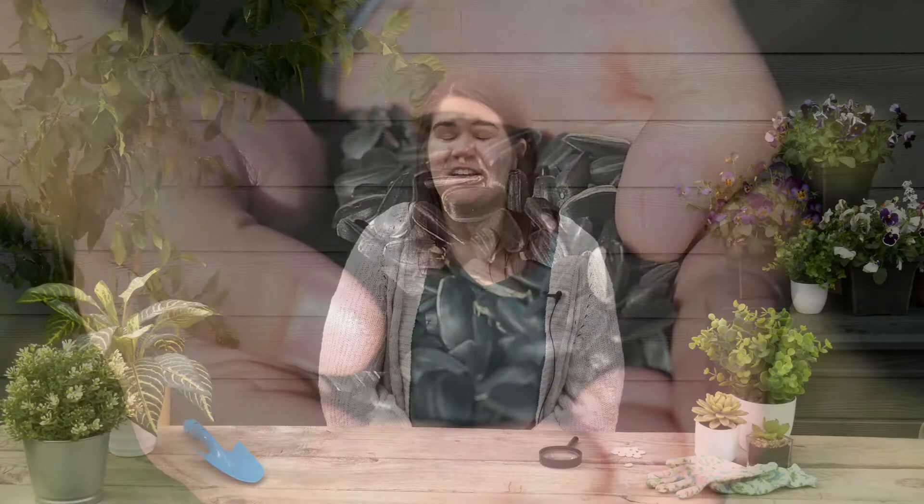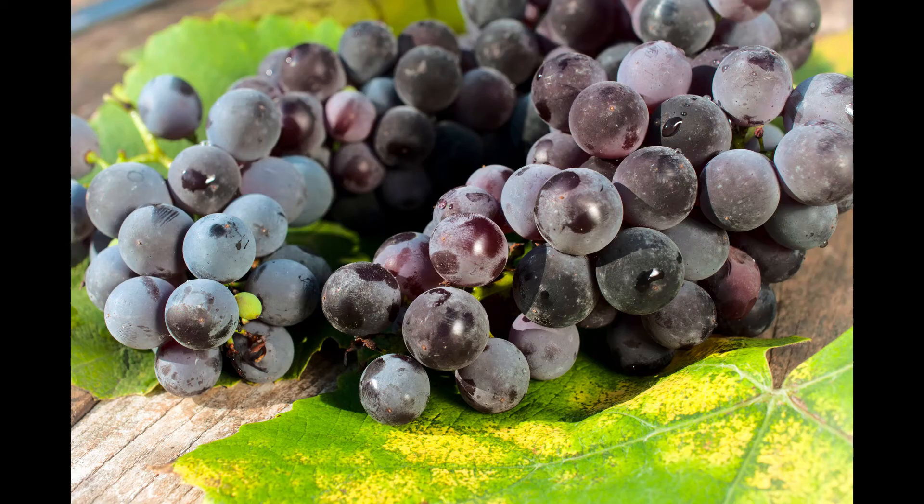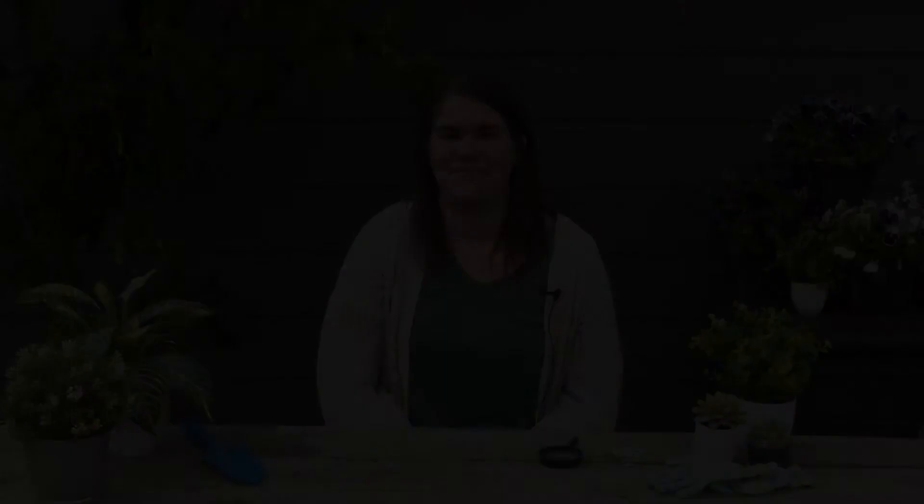Did you know that all plants come from teeny tiny seeds? So the flowers you grow and the trees you see all started off as these tiny seeds. Did you know that even the fruits and the vegetables that you eat have seeds in them? So you might have eaten watermelon or apples or grapes lately and a lot of them actually have seeds inside of them.